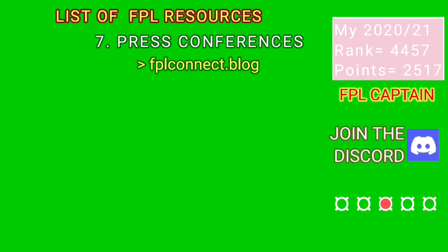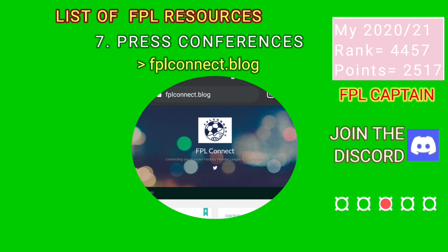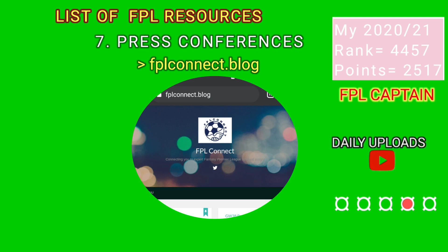For team press conferences and hints of potential lineups, visit fplconnect.blog. They compile press conferences from all the Premier League managers into one article, thus saving time for FPL managers.